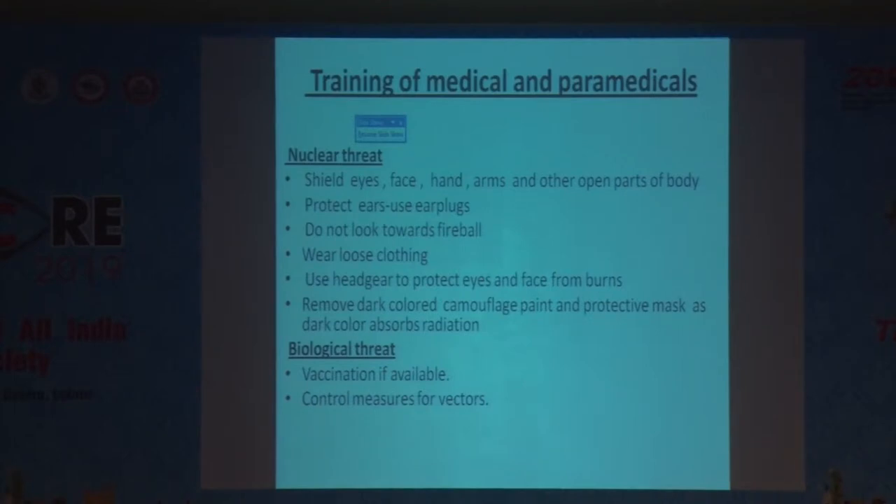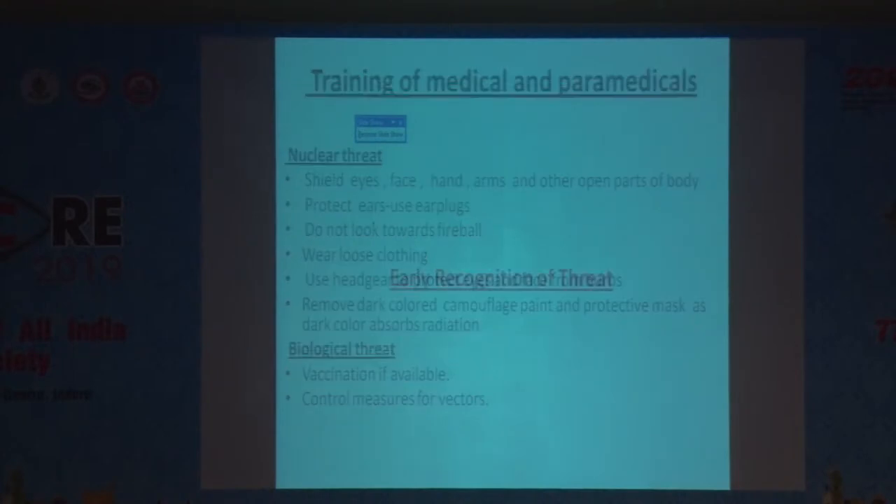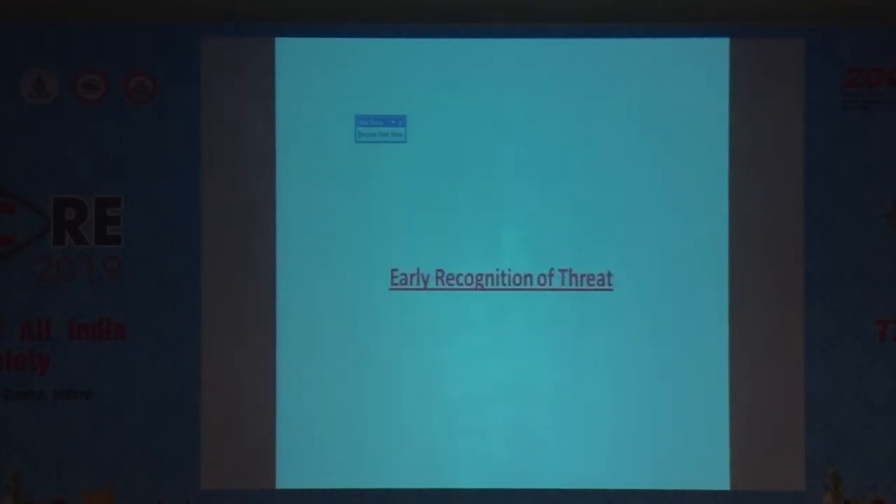For the biological threat, if vaccination is available it should be given. Control measures for vectors also have to be done before the incident occurs. The second part of training is the early recognition of the threat.